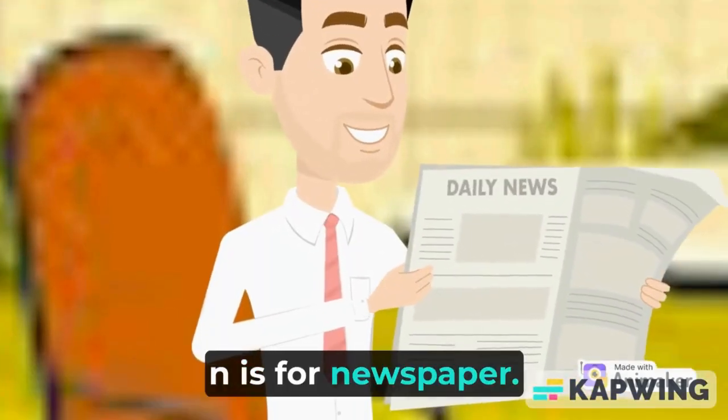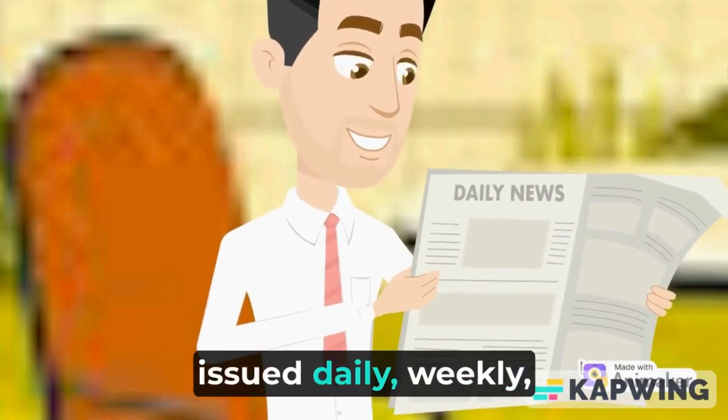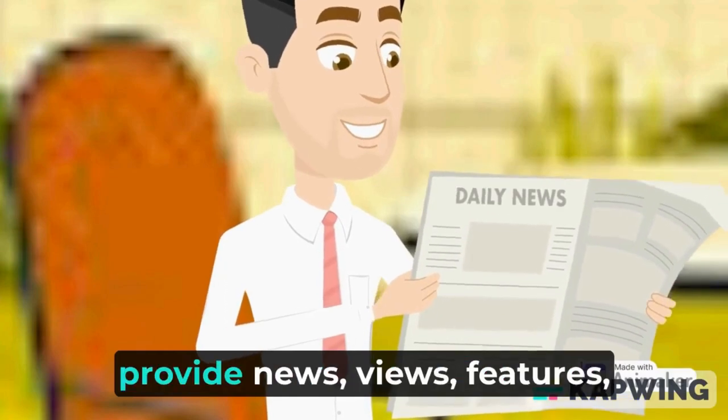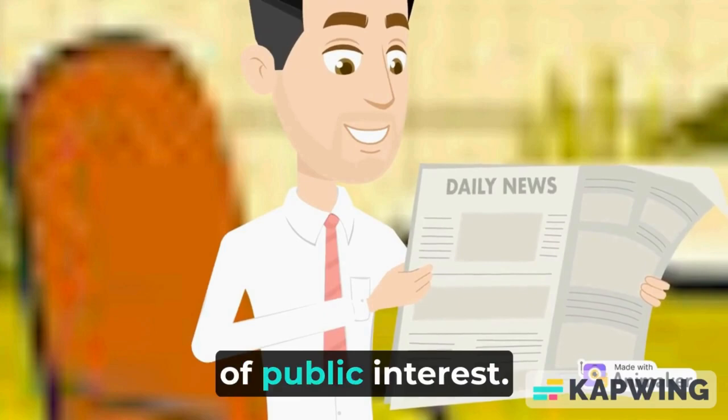N is for newspaper. Newspapers are usually issued daily, weekly, or at other regular times, and they provide news, views, features, and other information of public interest.